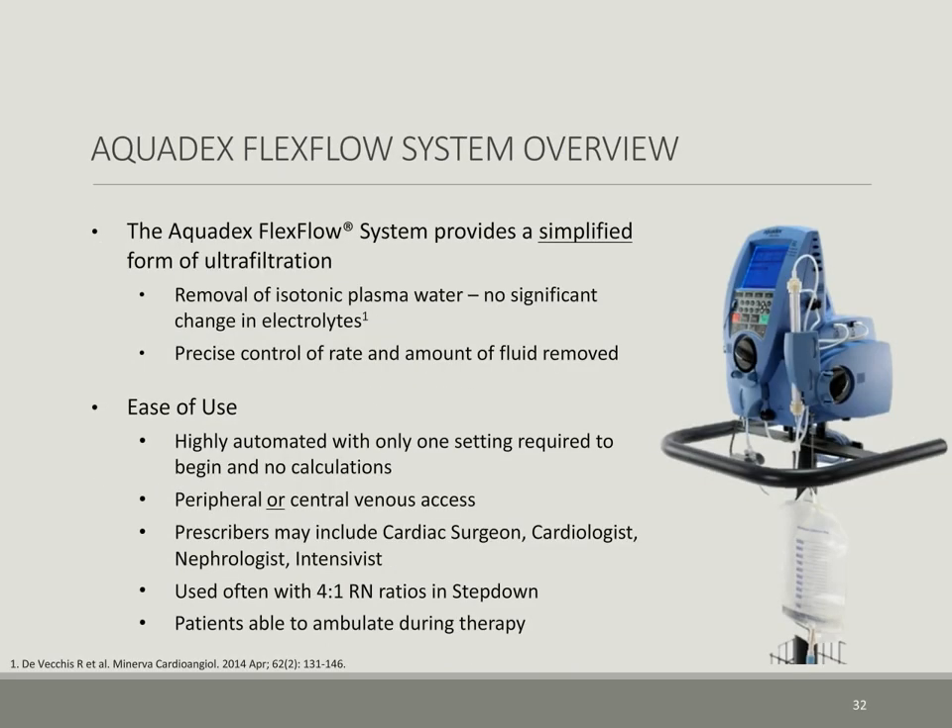The Aquadex FlexFlow system provides a very simplified form of ultrafiltration and removes isotonic plasma water with no significant change in electrolytes, with the ability to set precise control of the rate and amount of fluid removed. Its ease of use is due to: a highly automated one-setting required to begin with no calculations needed; it may be used with peripheral or central access; its use does not require a renal consult and can be prescribed by an internist, intensivist, cardiologist, or surgeon at any time; no need for additional nursing, with a 4-to-1 RN ratio in a step-down unit not uncommon; and patients can ambulate with therapy.